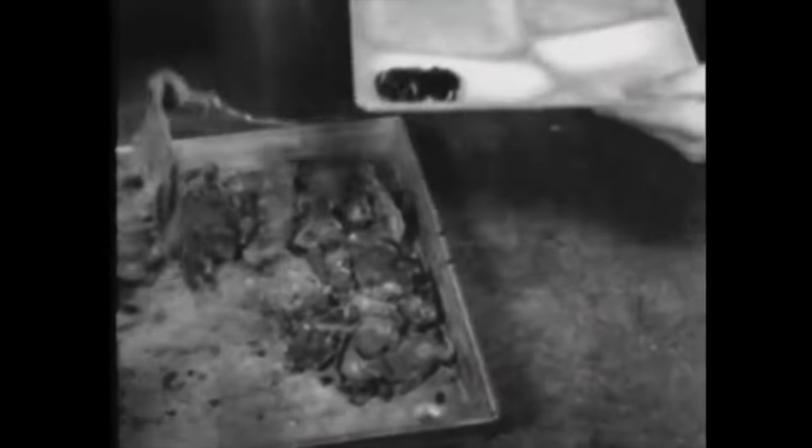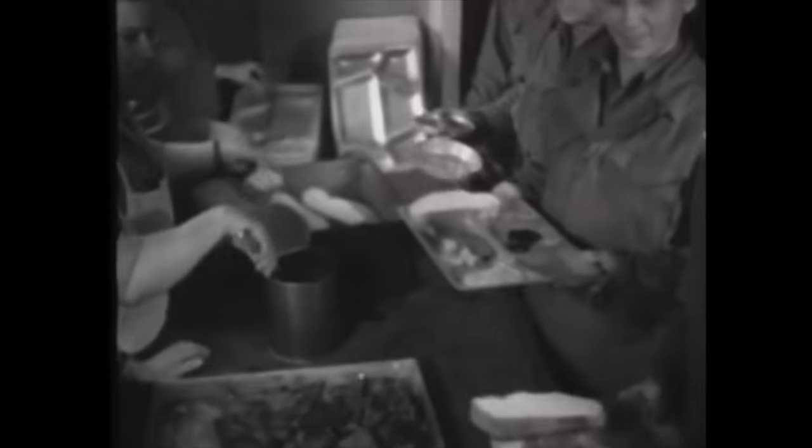Old mess kits are turned in for the new serving tray. It makes things easier all around in dishing out the grub as well as receiving and eating it — a lot pleasanter than disentangling the spam from the string beans in the bottom of a mess kit.